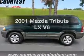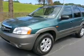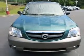Check out this 2001 Mazda Tribute. Travel the roads in style and comfort in this great vehicle. With a reliable six-cylinder engine, the powertrain includes front-wheel drive driven by an automatic transmission.